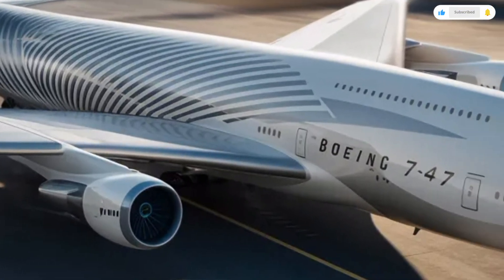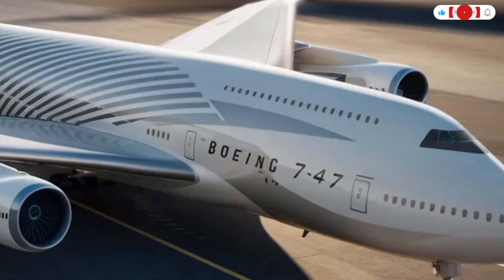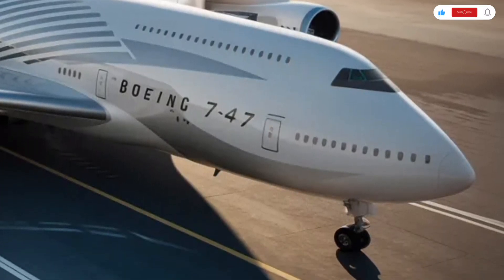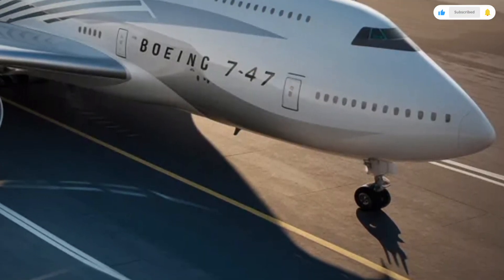It delivers a calm, powerful, and controlled ride, even in challenging weather, which is exactly why it has remained a favorite among airlines and aviation enthusiasts for decades.